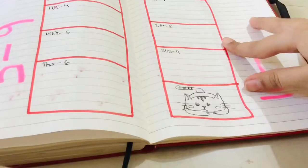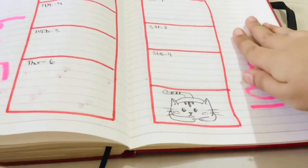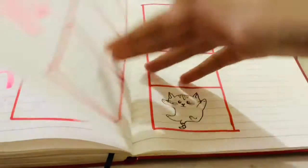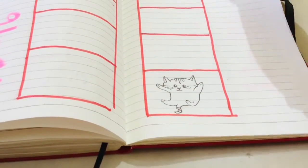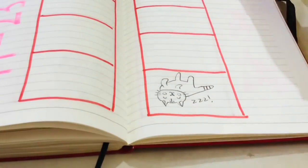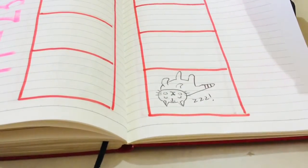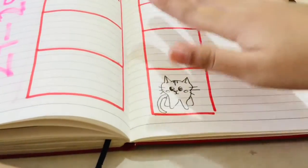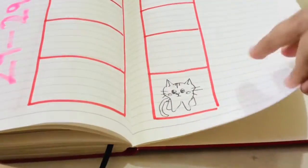Now I have my daily planner. Since I accidentally drew an extra square, I drew a little kitty at the bottom, and I did that for the entire month. As you can see, I really like the sleeping cat a lot. This one came out a little bit weird though — looks kind of like an alien.